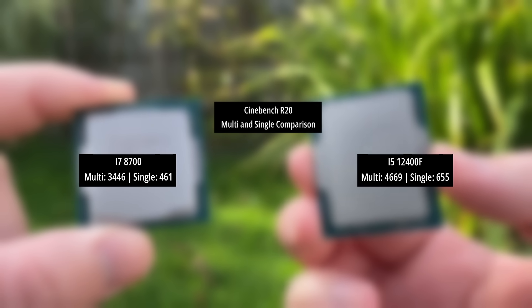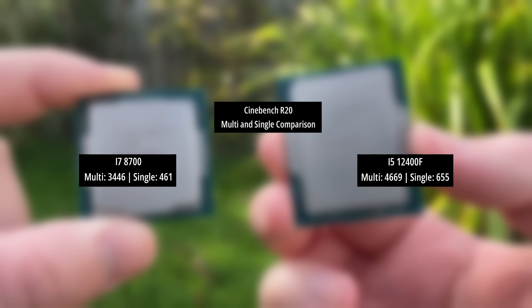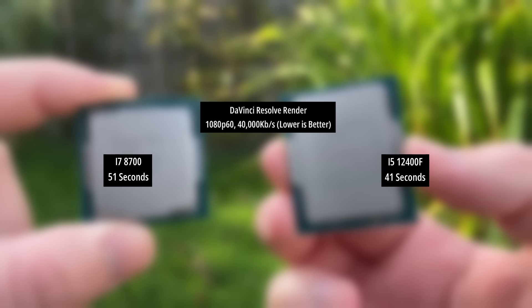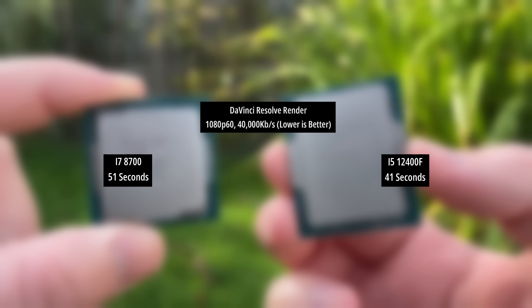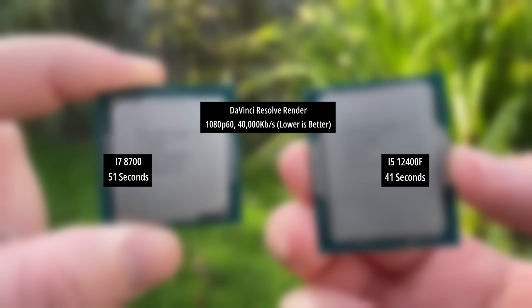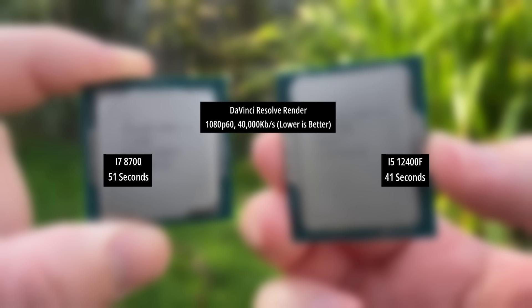Comparative results add context for sure — they help highlight how much things have changed — but they shouldn't detract from the 8700's capabilities. The same can be said for the DaVinci Resolve render test. The i5-12400F completed the test in 41 seconds, but the i7 still put in a respectable time of 51 seconds, and it is certainly good enough for 1080p 60fps video editing and rendering, even if you might have to be a little more patient.